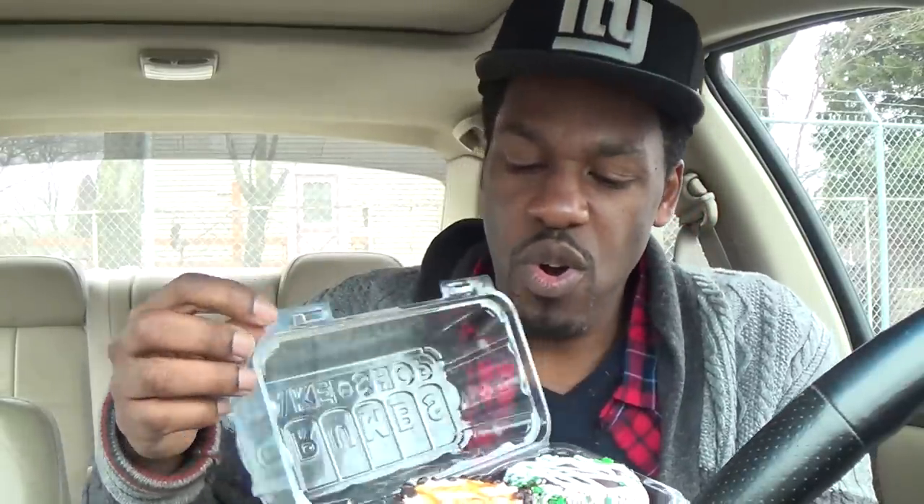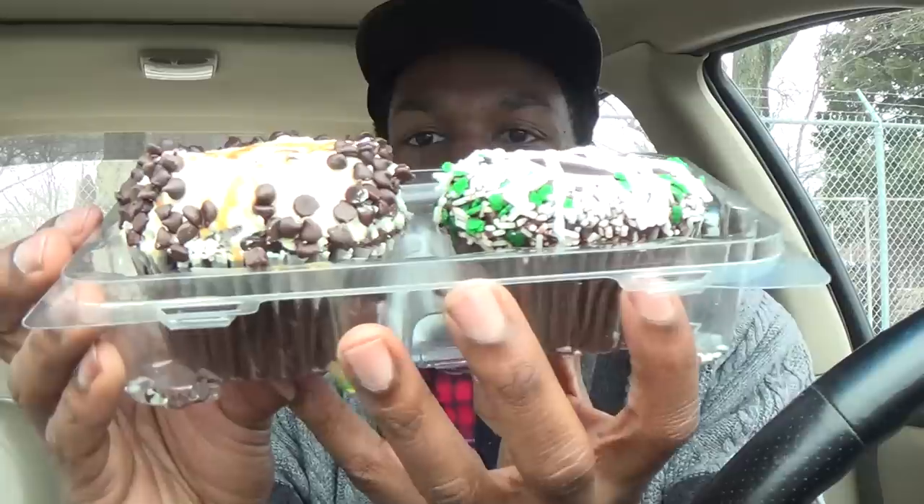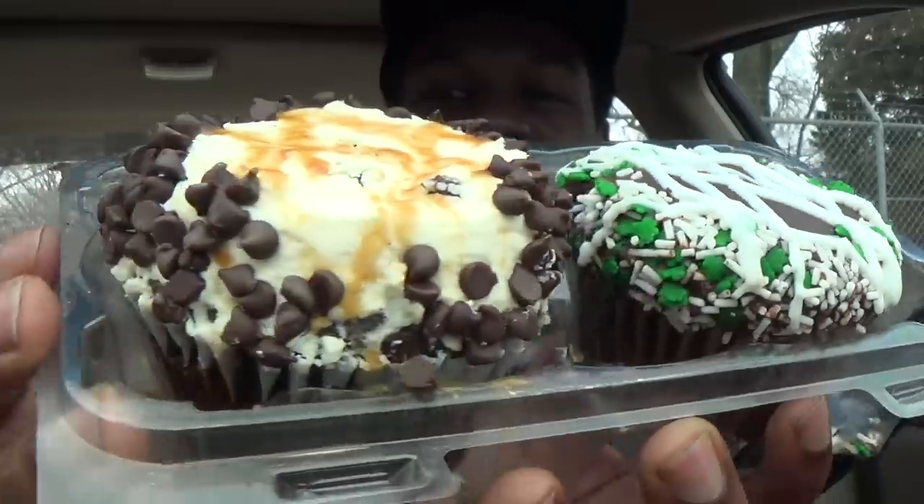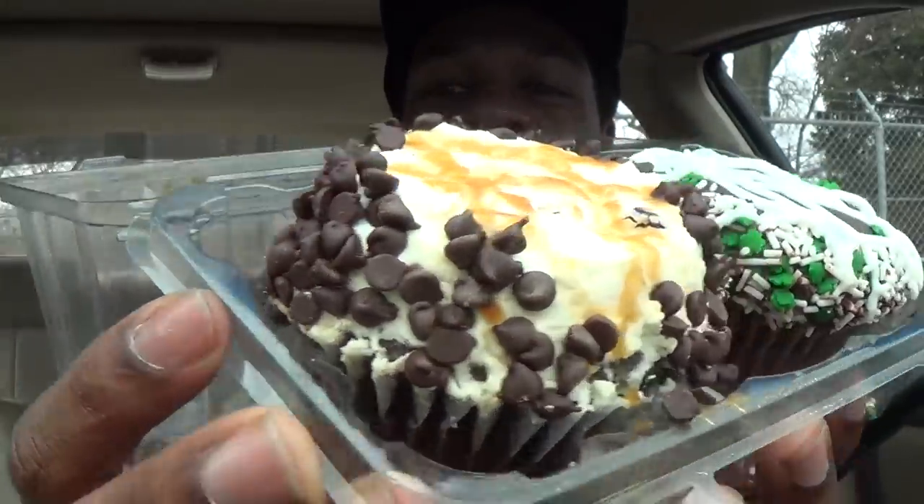Soon as I crack it open, the aroma just punched me all in my nose. But take a look at these bad boys — you see them? Oh, look at the Celtic, look at the salted chocolate caramel right there. I wish y'all could smell what I'm smelling right now. Let's see which one we should do first — eeny meeny miny moe — yeah, we're gonna do the chocolate salted caramel.